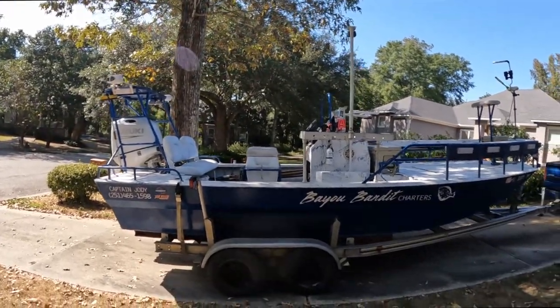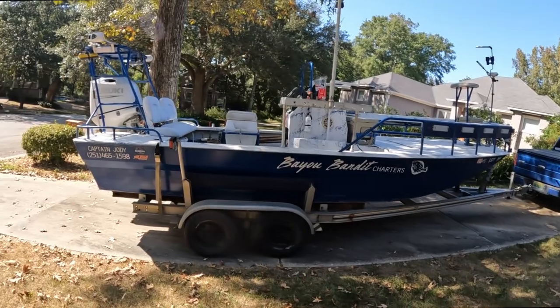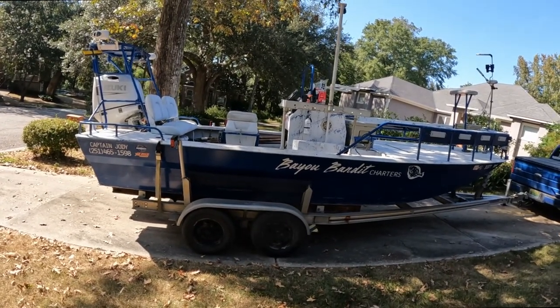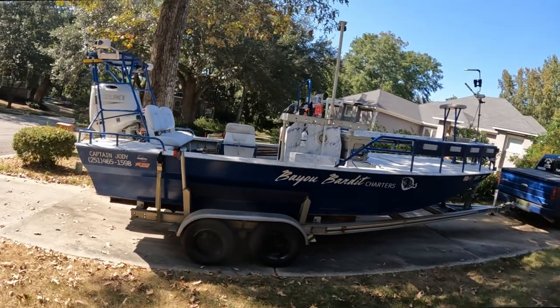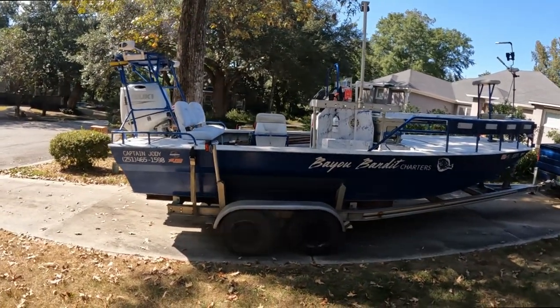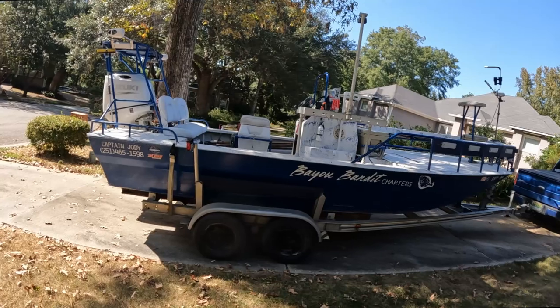This boat was custom built by Charles Leonard in Louisiana. He used to build all the boats for Troy Landry from Swamp People. He was the only person I could find that would build my boat — most boat builders have their own boat design and that's all they want to build. Charles built this to my exact specs. I was down there three weeks, start to finish, and he had my boat built.